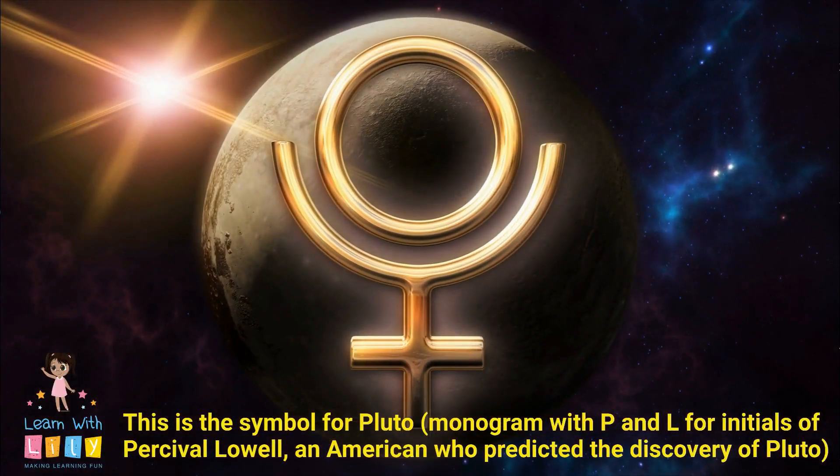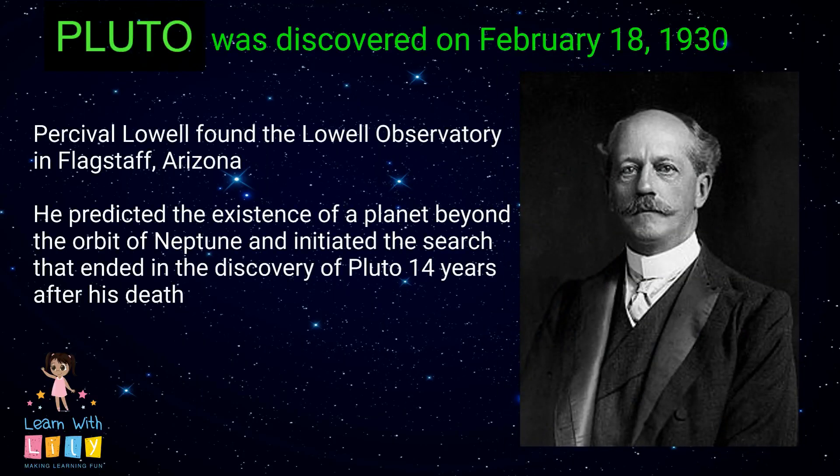This is the symbol for Pluto — a monogram with P and L for the initials of Percival, who was the first person to actually predict that Pluto existed.